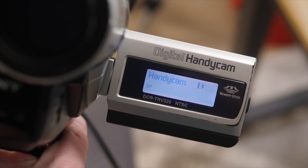Thank you for joining me for this experiment. Let me know in the comments if you have any great ideas for what I should be doing with this still-operational 20-year-old standard definition camcorder.